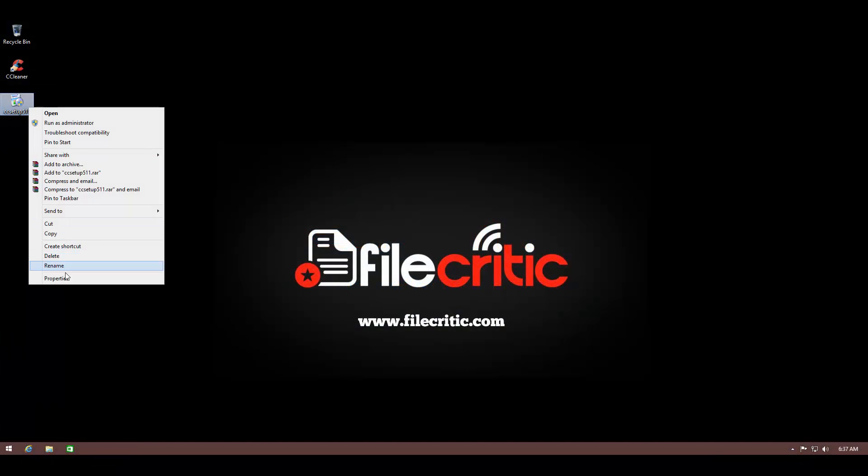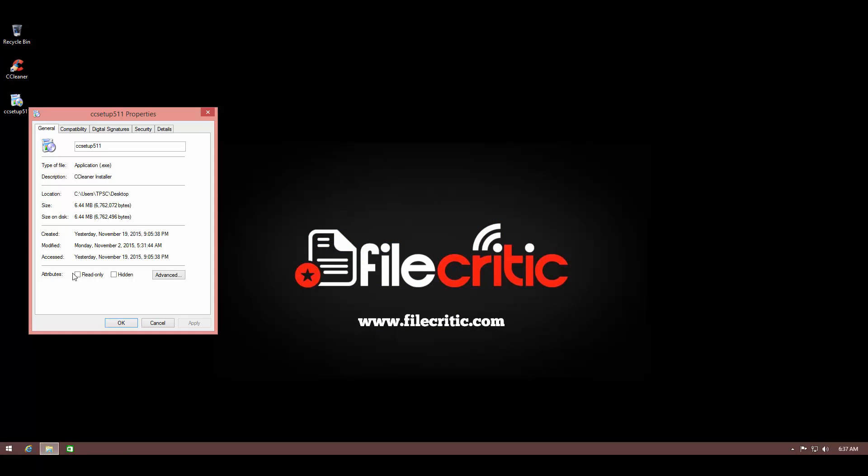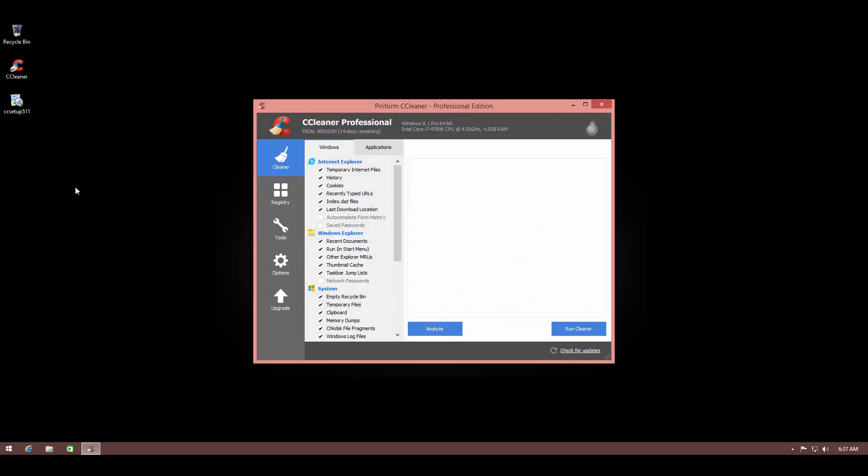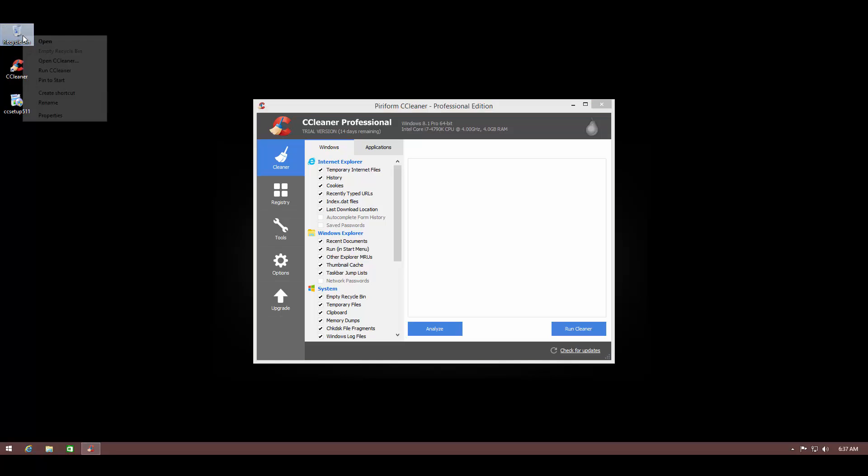CCleaner Pro comes with a very small installer — it's only 6.4 megabytes — and it's a very simple installation process with a few options. There are several ways of launching this program, which is pretty cool. You can make a desktop shortcut or a start menu shortcut, but you can also launch it by right-clicking on the recycle bin and either open CCleaner directly or run the cleaner without having to open the interface at all, which is a very unique and neat feature.